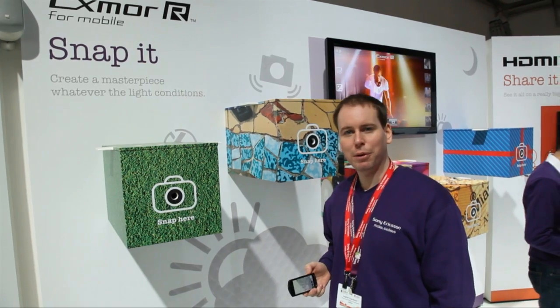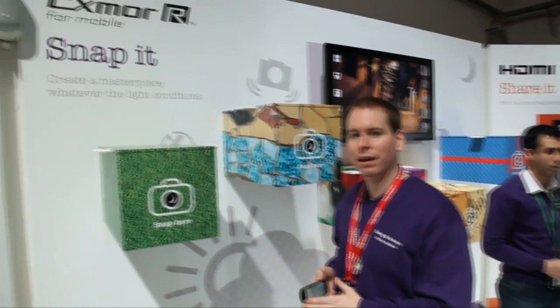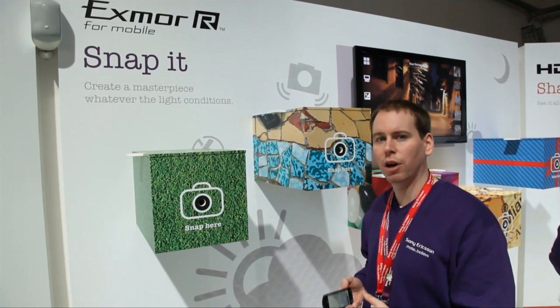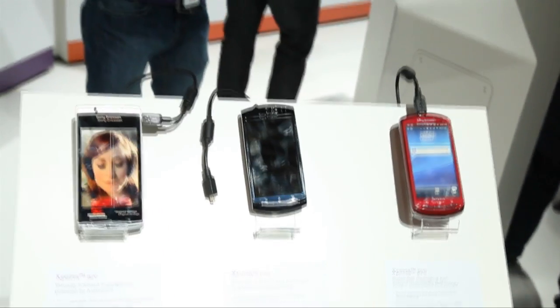We are standing here in the Sony Ericsson booth at Mobile World Congress and in this section we are actually demoing the Sony Technology Exmor A that we are putting in our new Xperia handsets — the Xperia Arc, the Xperia Neo, and the Xperia Pro. They all have the same camera module with this technology.